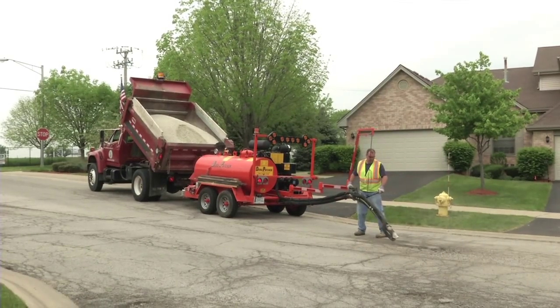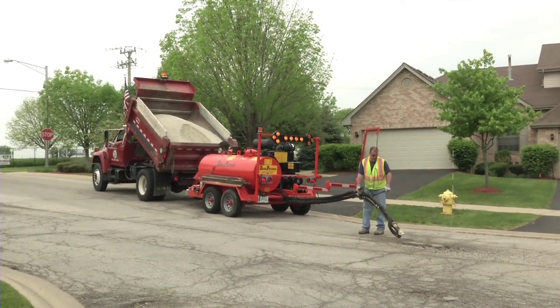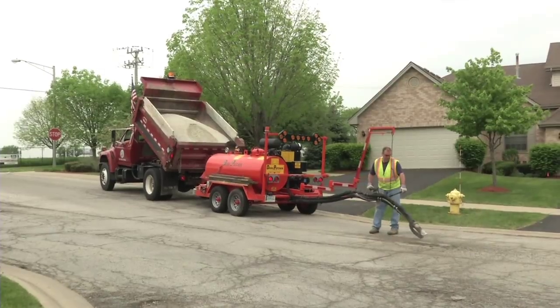When a pothole is reported, a work order is generated to provide documentation and tracking. The work order is given to the work crew and is grouped geographically to ensure that we can do the work in a timely and efficient manner.